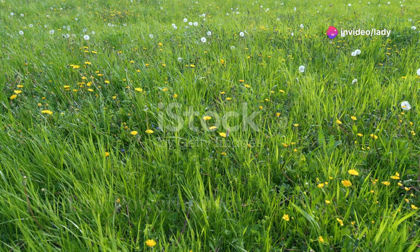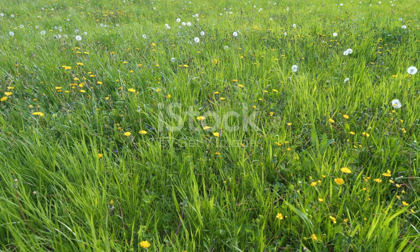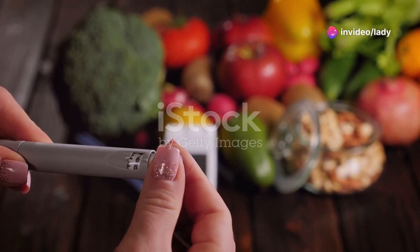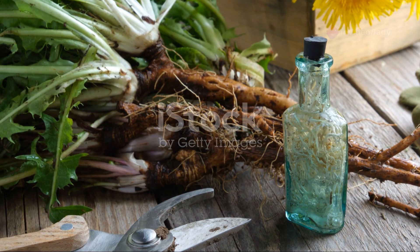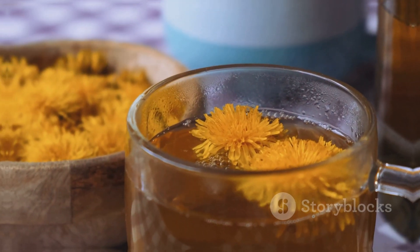We often see dandelions as pesky weeds but they're packed with vitamins, minerals and antioxidants. Dandelion can help manage type two diabetes by regulating blood sugar levels. It can reduce high cholesterol benefiting heart health. Dandelion acts as a liver tonic preventing chronic liver disease, and it can also help lower high blood pressure naturally.